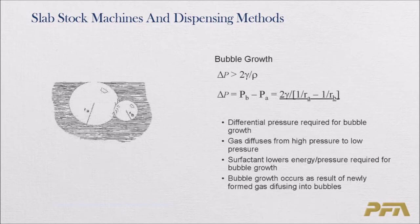For bubbles to grow, there must be a pressure differential between small and large bubbles. Diffusion also takes place from the CO2 molecules evolved from the reaction of water and isocyanate, which diffuse into these bubbles. Surface tension plays a major role, as does the size of the bubbles. Gas diffuses from high pressure to low pressure, and surfactants are very important in this process.